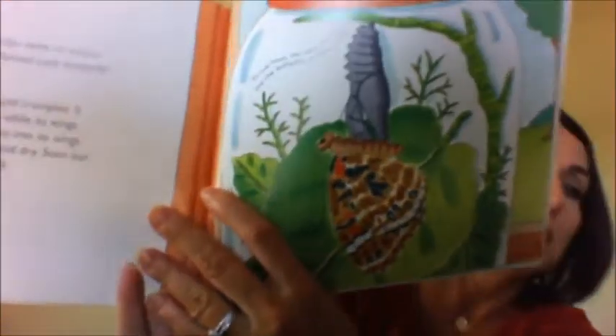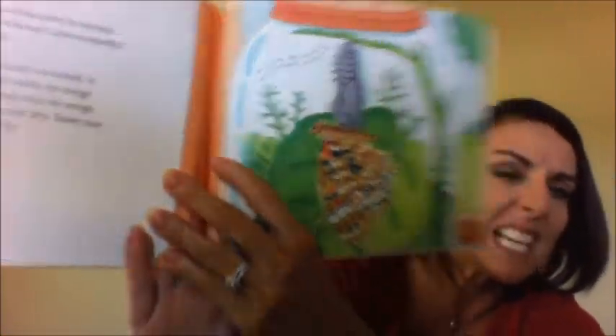Our butterfly is damp and crumpled. It hangs onto the chrysalis while its wings flap, flap, flap. Blood pumps into its wings, and the wings straighten out and dry. Soon our butterfly will be ready to fly. In two hours the wings are dry and the butterfly is ready to fly. It comes out all wet and has to dry off, staying on the chrysalis and flapping its wings until it dries.